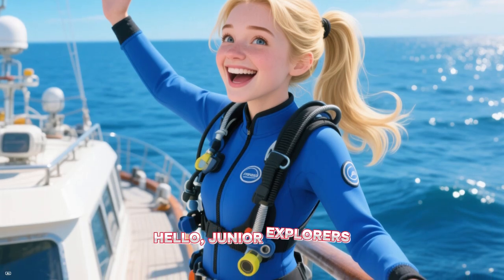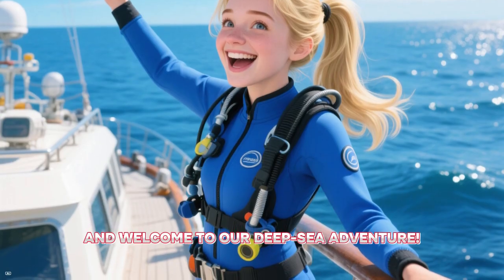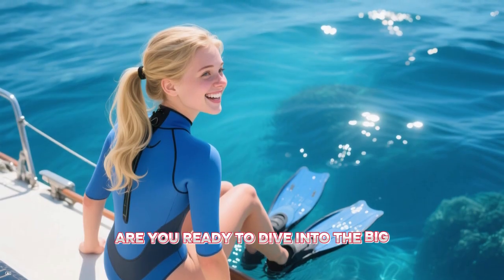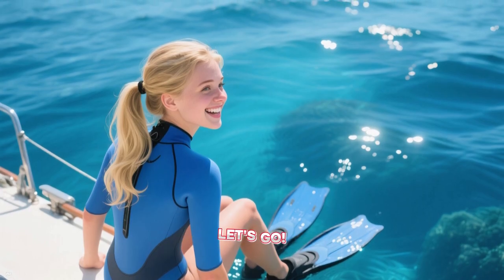Hello, Junior Explorers, and welcome to our deep sea adventure. Are you ready to dive into the big blue ocean and uncover some of its most amazing secrets? Let's go!